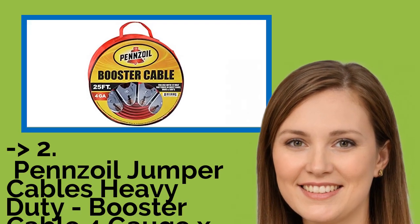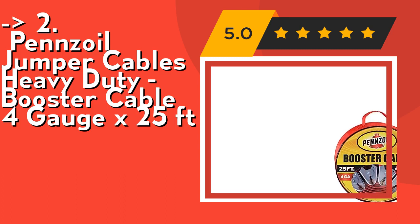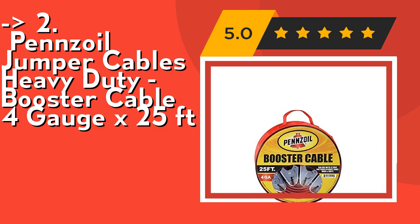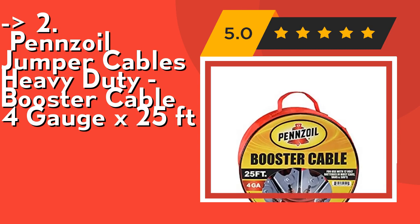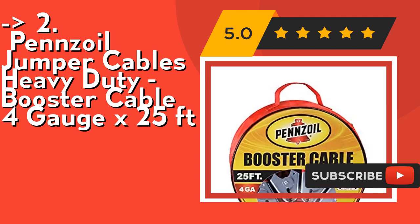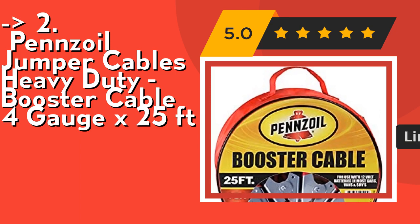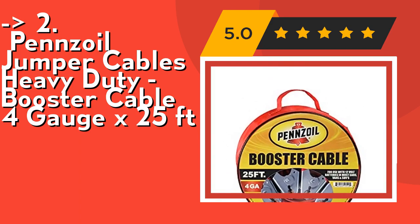The 2nd best product is Penzoil jumper cables, heavy duty booster cable, 4 gauge x 25 feet. It features heavy duty tangle-free, easy-to-use booster cables with a carrying case, allowing you to conveniently store the cable in your vehicle or garage. Compatible with most cars, vans, and SUVs with 12-volt batteries; the intuitive design makes the cables easy to use on top post and side terminal batteries.